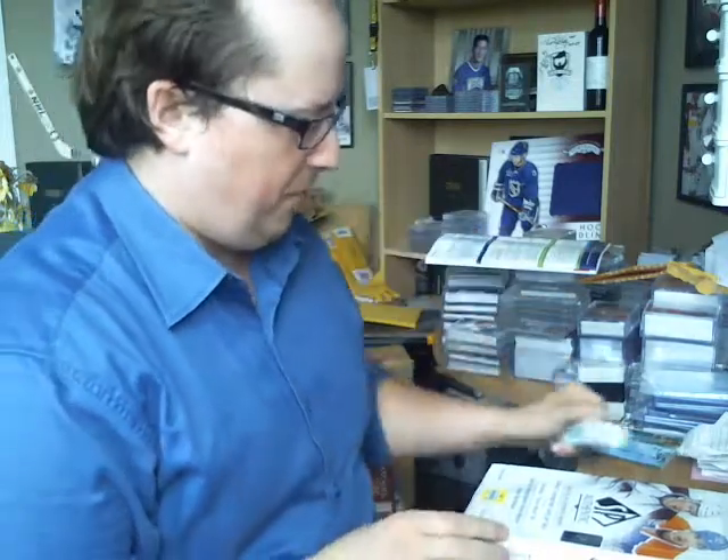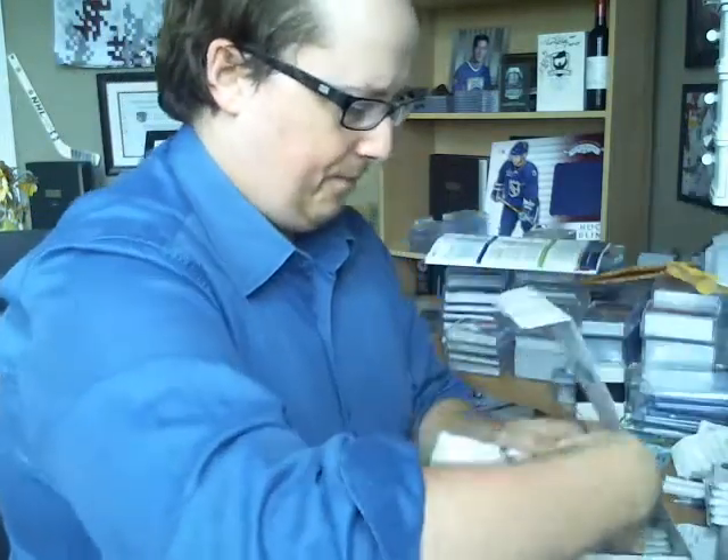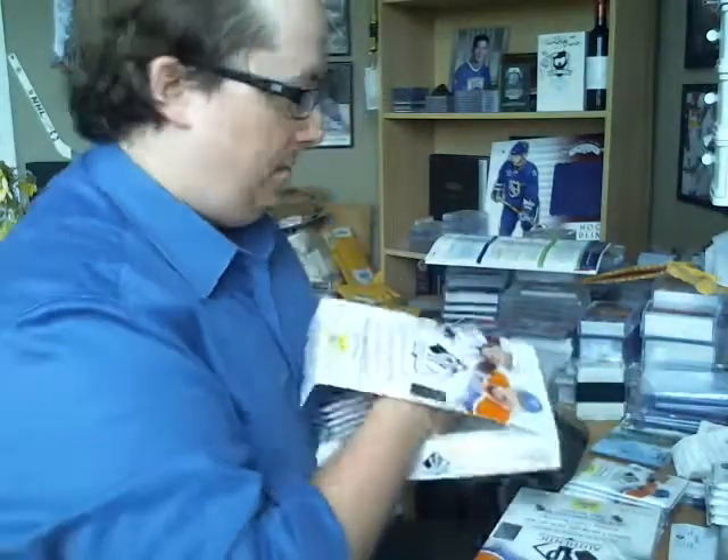Usually you should get at least 3 autographs per box on average, but I saw a bunch of boxes having more than that — like 4 to 5 — so hopefully it will go that way. Bunch of inserts, a lot of cool cards, really, obviously.